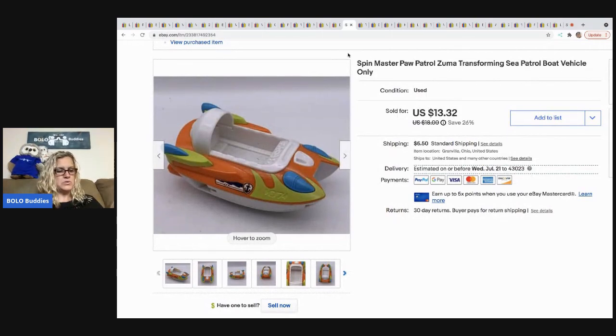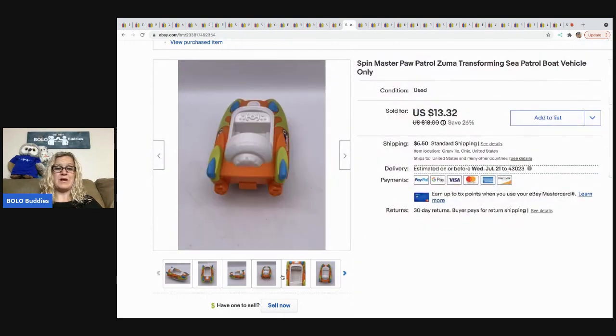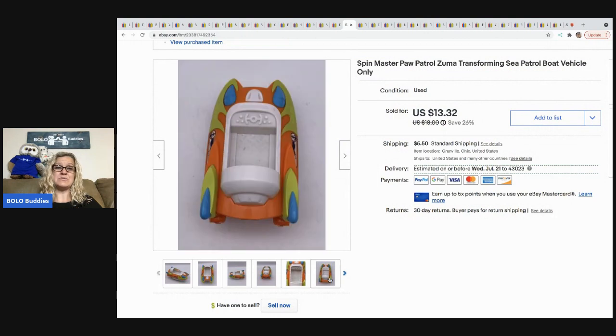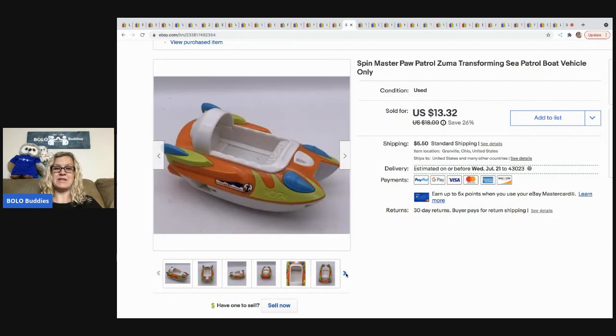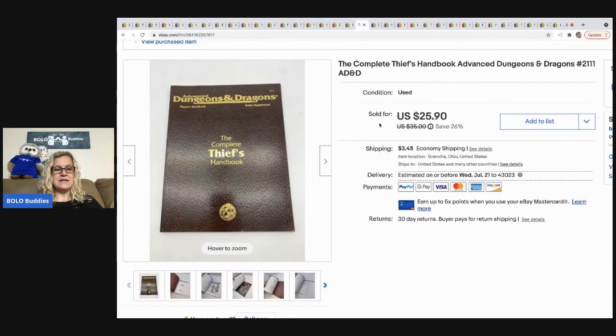The next item is this Zuma Paw Patrol boat. I sold it for $13.32 and the buyer was all in for $18.97. I can't remember if it was a garage sale, thrift store, or mystery box, but my cost of goods was probably around $0.50. I don't typically pay a lot for vehicles.